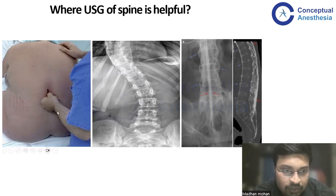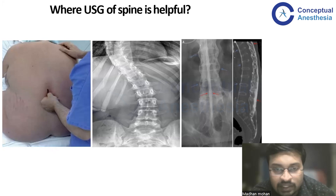Ultrasound is going to help you in identifying the bony landmarks in these patients, just like the way we do in a conventional technique. We can identify the bony landmarks and straight away perform the neuraxial blockade.